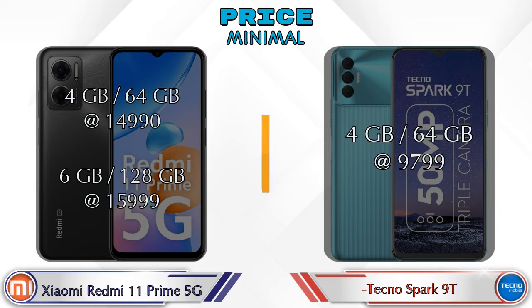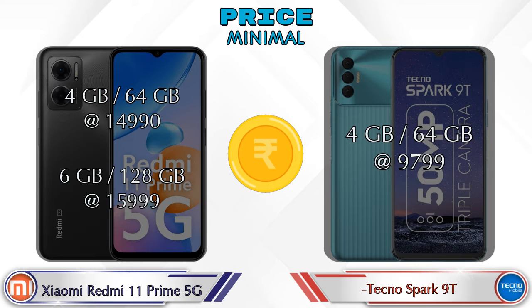For pricing, the Redmi 11 Prime 5G has two variants: 4GB RAM with 64GB storage at ₹14,990, and 6GB RAM with 128GB storage at ₹15,999. The Spark 9T has only one variant — 4GB RAM with 64GB storage at ₹9,799.